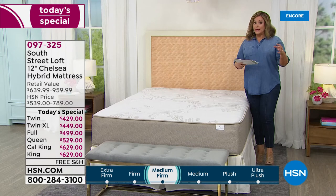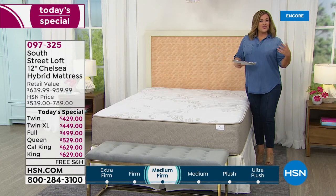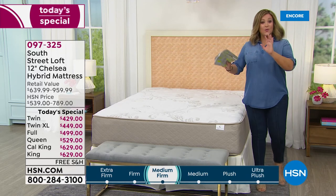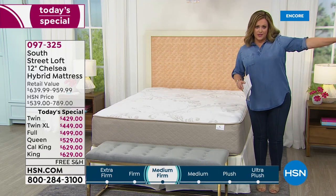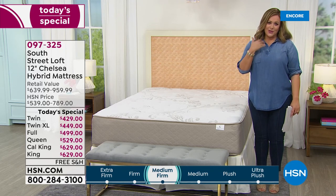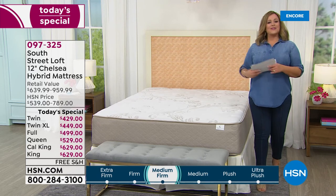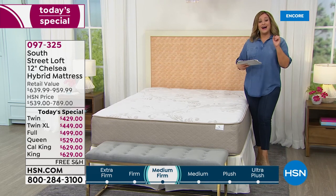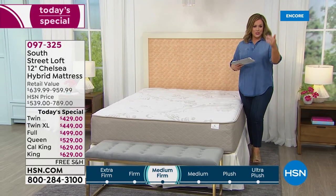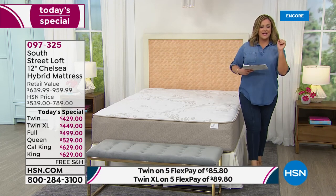Coils are known to be stronger and last longer, but some don't feel as comfortable. Foam can sleep hot, and with so many competitors going all-foam, this is the best of both worlds. If you can't decide, this is the goldilocks mattress — and it became our highest rated mattress on HSN across all brands.